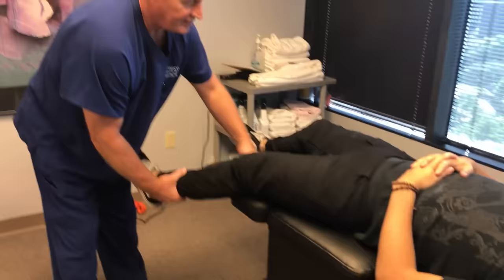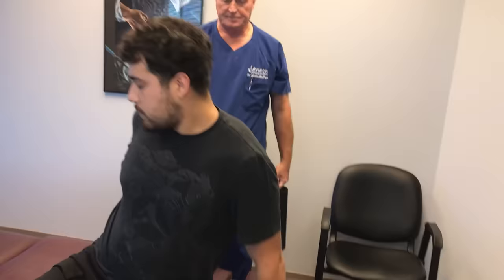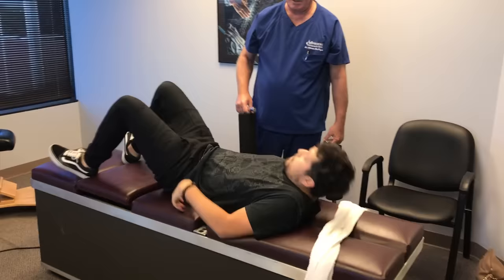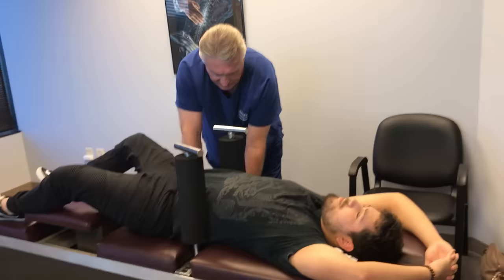Turn sideways and come over to this table and lay on your back. This is his first time getting a manual spinal decompression done. He's got compressive stress on his lumbar disc, and that's what causes the nucleus pulposus to explode out through the annular fibers of the disc — that creates the severe radiculopathy he's suffering from.